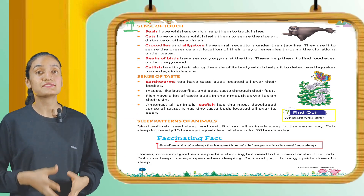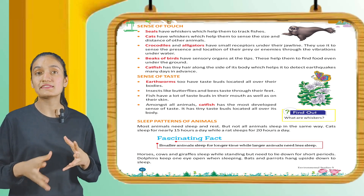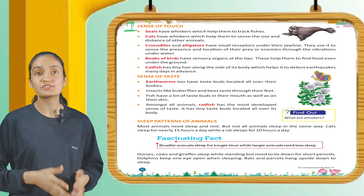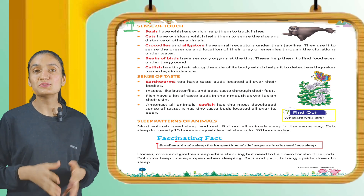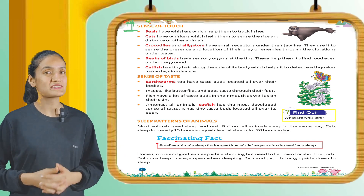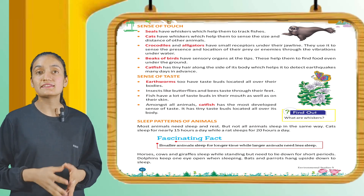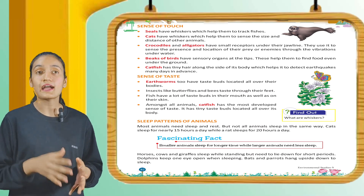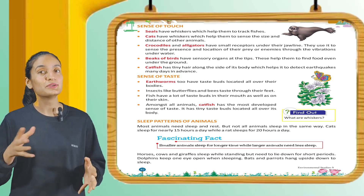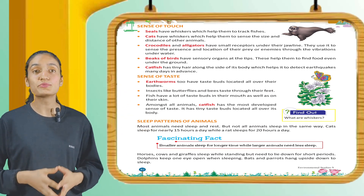Now let's see the sense of touch. Seals have whiskers which help them to track fishes. Cats have whiskers which help them to sense the size and distance of other animals. Crocodiles and alligators have small receptors under their jawline to sense the presence and location of prey through vibrations underwater. Some animals have sensory organs at the tips that help them find food underground. Catfish has tiny hairs along the side of its body which help it to detect earthquakes many days in advance.